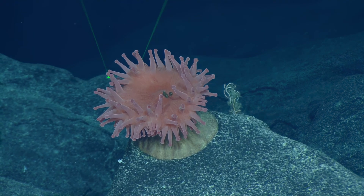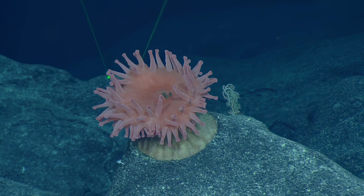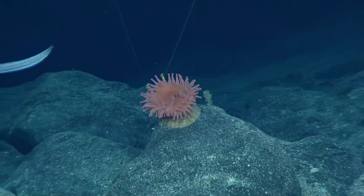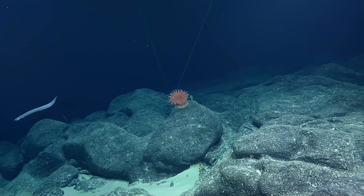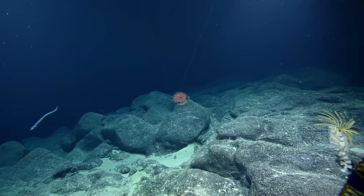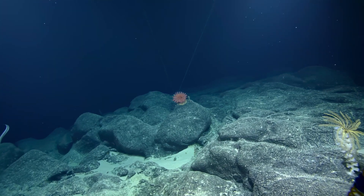We have a fish. There's an eel — look at the fish. If you zoom out, Amber, there's an eel coming through. Coming through. Hello, little eel friend. Yeah, cutthroat eel. The scale worms — we see that association with this anemone quite frequently.